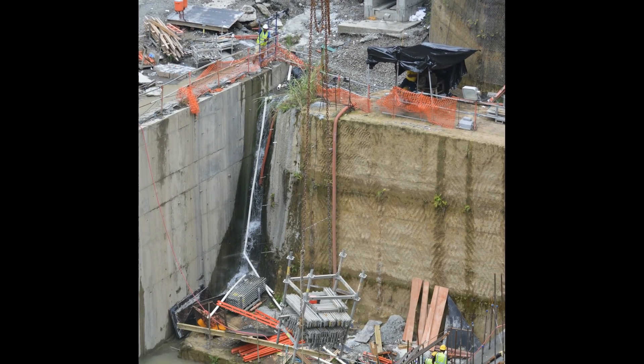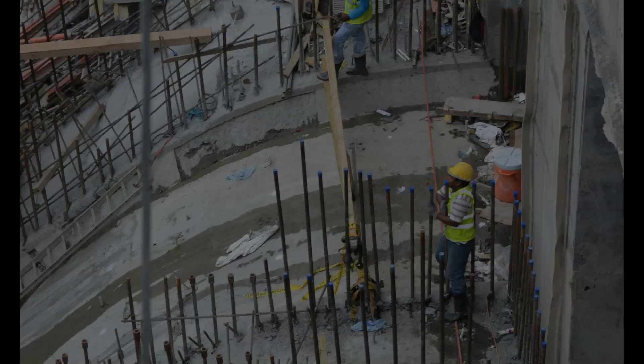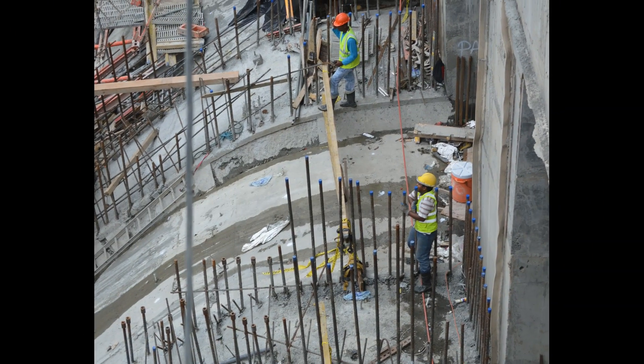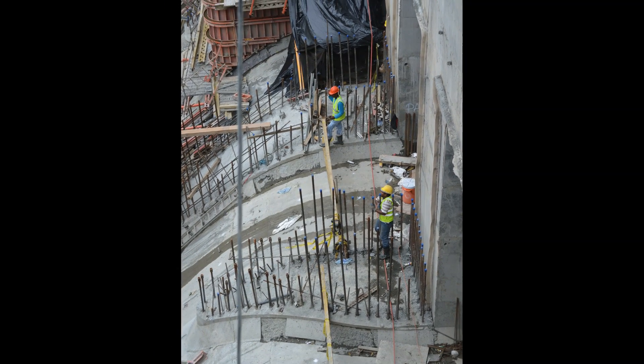The third set of locks at the Panama Canal will be environmentally friendly. In fact, water basins will be constructed in order for the locks to use and reuse water, thus reducing the environmental impact.